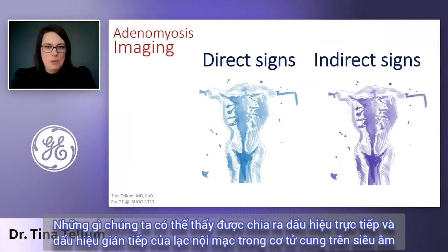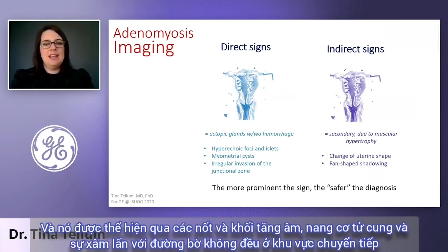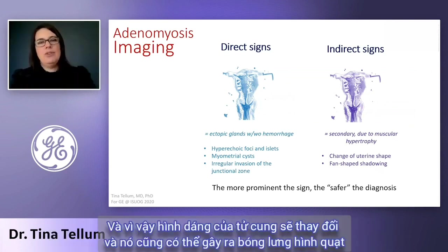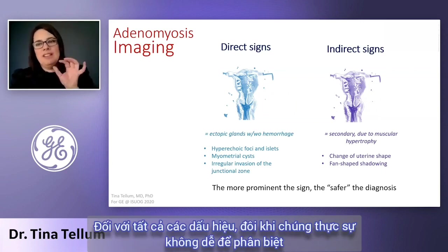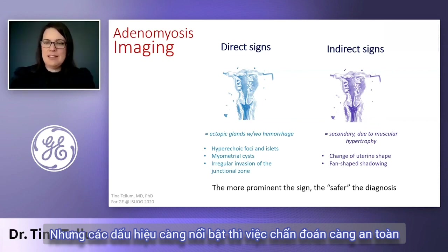We have to divide into direct signs and indirect signs of adenomyosis in ultrasound. The direct signs are ectopic glands that can have but do not have to have hemorrhage. They are shown as hyperechoic foci and islets, myometrial cysts, and also the irregular invasion of the junction zone by adenomyosis. The indirect signs are secondary signs due to muscular hypertrophy that adenomyosis causes, which changes the shape of the uterus and can cause fan-shaped echoing. For all of the signs, sometimes they're really subtle and it's not easy to be sure. But the more prominent the sign is, the safer is the diagnosis.